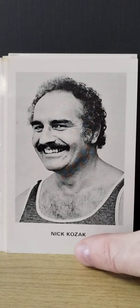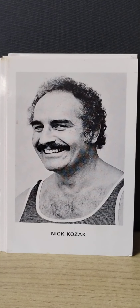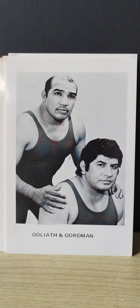Nick Kozak — I did look him up; he has passed away, and I couldn't find much about him. Next is Goliath and Gordman. Don't know much about those guys — there are a lot of guys who are just not really that big of names. Maybe if somebody a little older than me lived in that territory, those two guys would be like the Bullet Bob Armstrong of the South.